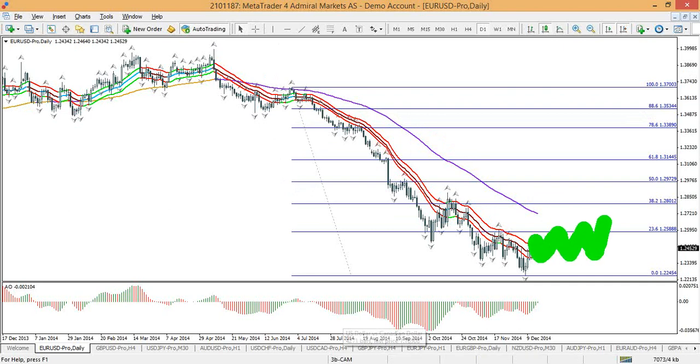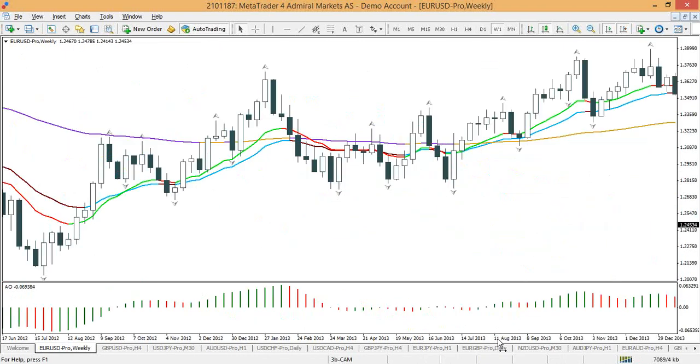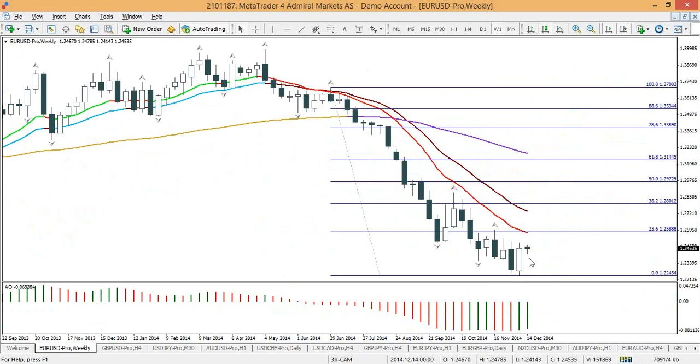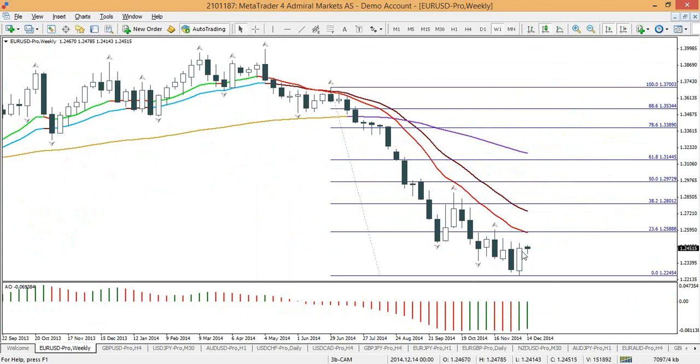Wave fours are typically shallow, so price should not go back above the 50% Fibonacci level, which is around 129.80 — very close to 130. I wouldn't expect price to go above 130. The 38.2% at around 128 seems more logical. Looking at the weekly chart, this is the first bullish candle with a decent size and a close near the high in 31 weeks, which probably signals the completion of wave three.